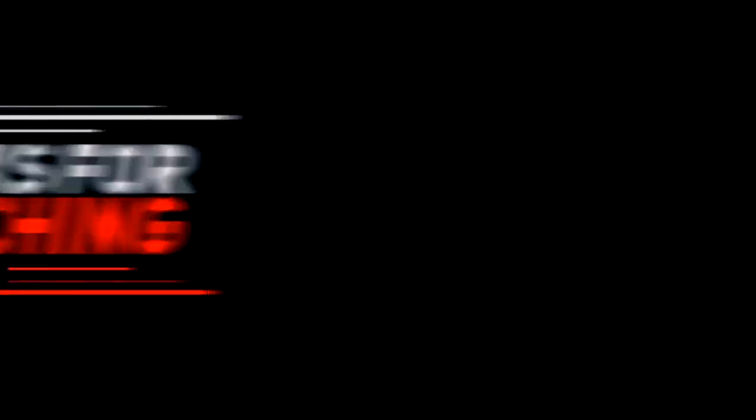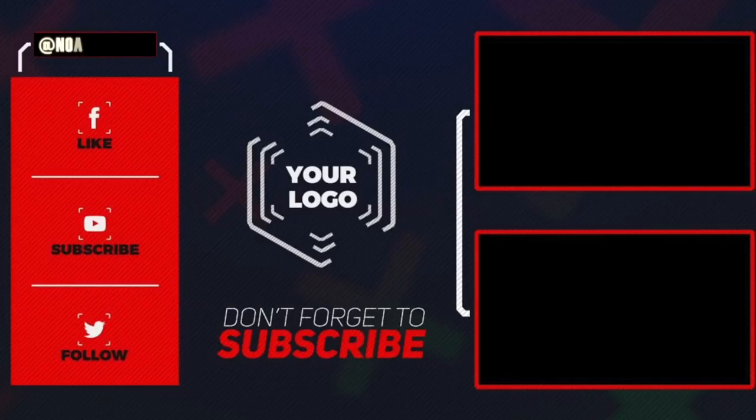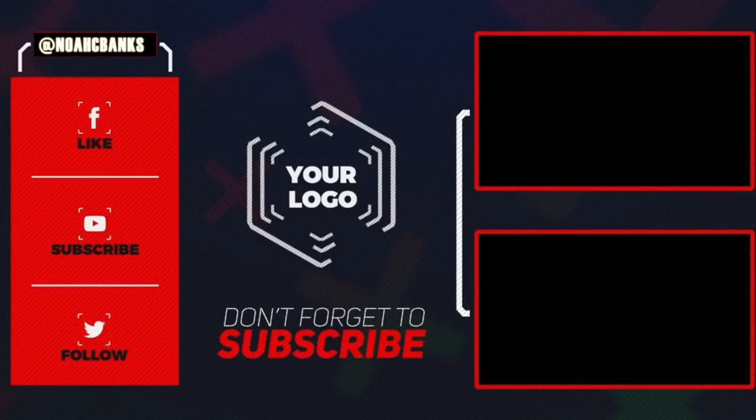Hope this video was helpful for you. I'll catch y'all later. Embrace the hype. Bye.